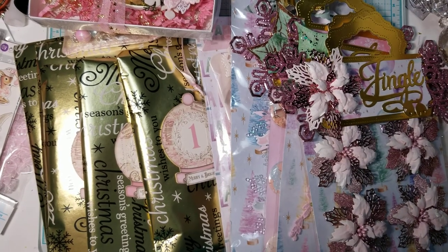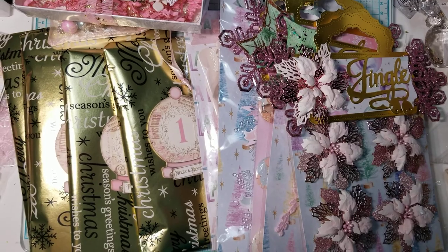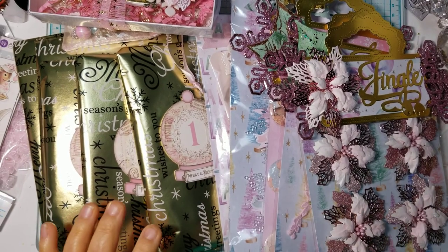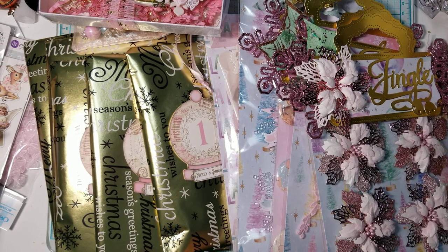Hi everyone, this is Ida of Created to Create. Welcome back to my channel. If you are not 18 years or older, this video content is not intended for you.